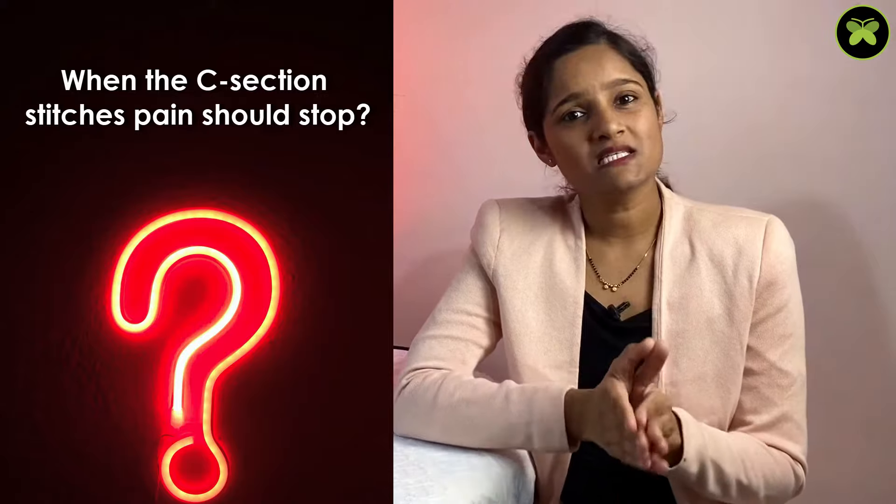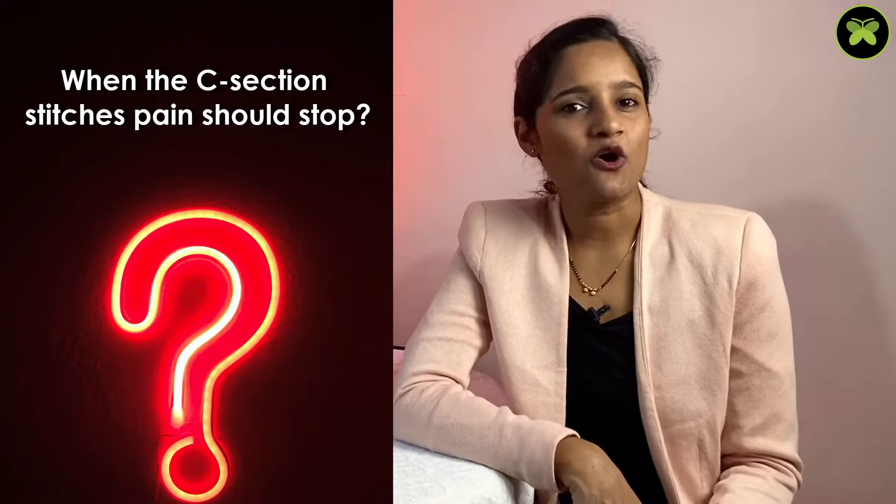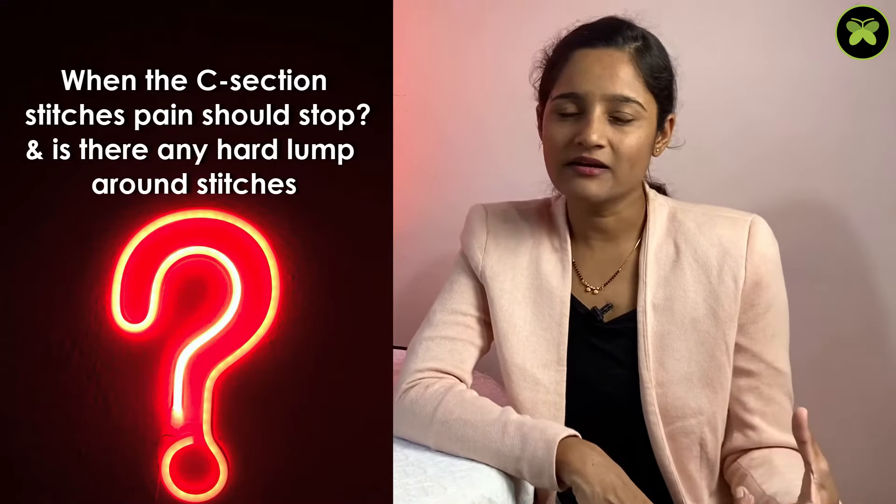The next question: when should C-section stitch pain stop, and is there a hard lump around the stitches? The majority of pain reduces after 4 weeks of C-section, but the wound takes around 6 to 8 months to heal completely. There will be some dragging or pulling pain from the inner stitches for up to 6 to 8 months. And yes, you will also find hard lumps around the stitches — these are nothing but disrupted muscles which will go off gradually.